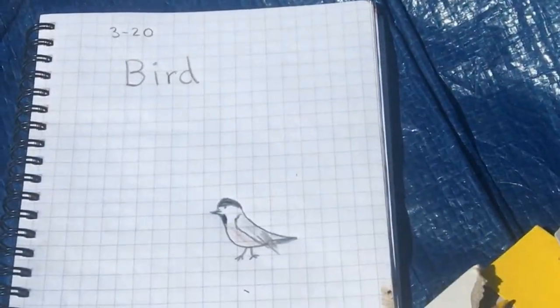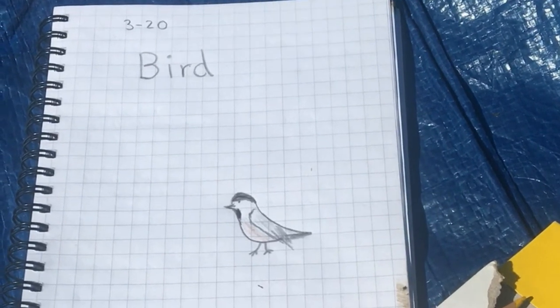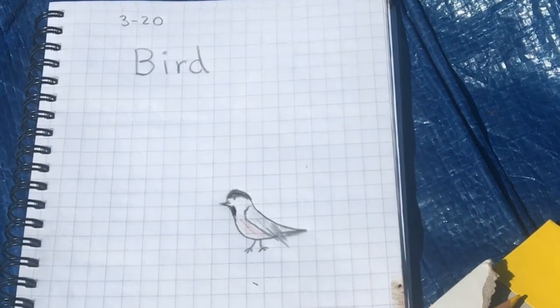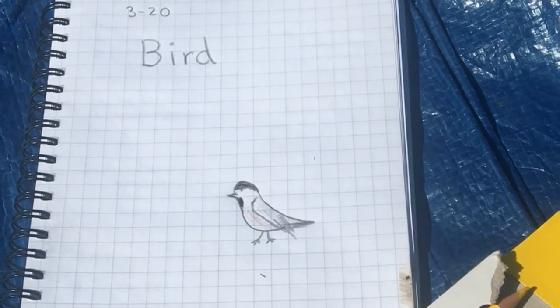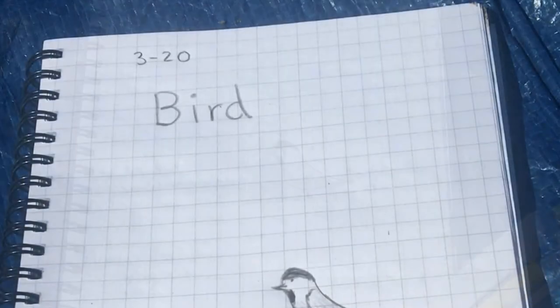Remember, there are some very important pieces that every nature journal entry should have. The first is the date. So today is still March, the third month out of the year. So I have the number three up here at the top. And then I have the number 20 because today is the 20th day of March.